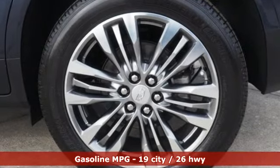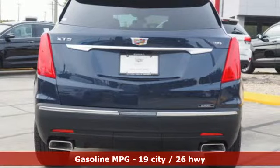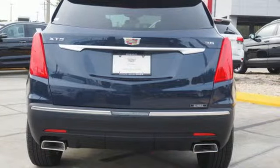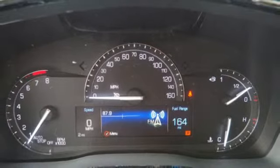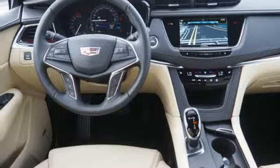Automatic transmission. Gas-pressurized shocks. Integrated navigation system with voice activation. Power tilt-down heated mirrors. Front heated leather bucket seats. Auto-dimming rearview mirror.